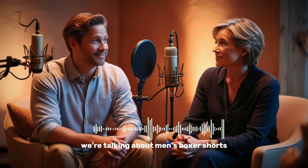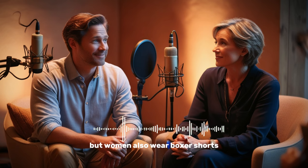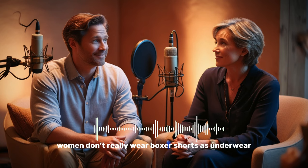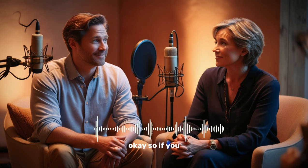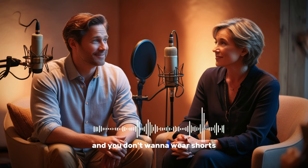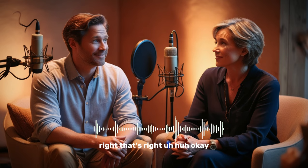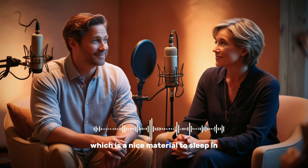In the dialogue we're talking about men's boxer shorts, but women also wear boxer shorts — it's very popular now among women. It's usually something women wear over their underwear, not really as underwear itself. Women's underwear is smaller, like men's briefs. If a girl wears boxers, it's usually just around the house when you don't want to wear pants or shorts — you just wear a comfortable pair of boxer shorts, like pajamas. A lot of girls also use boxer shorts as pajamas. They're comfortable, light, and usually made from cotton, which is a nice material to sleep in.